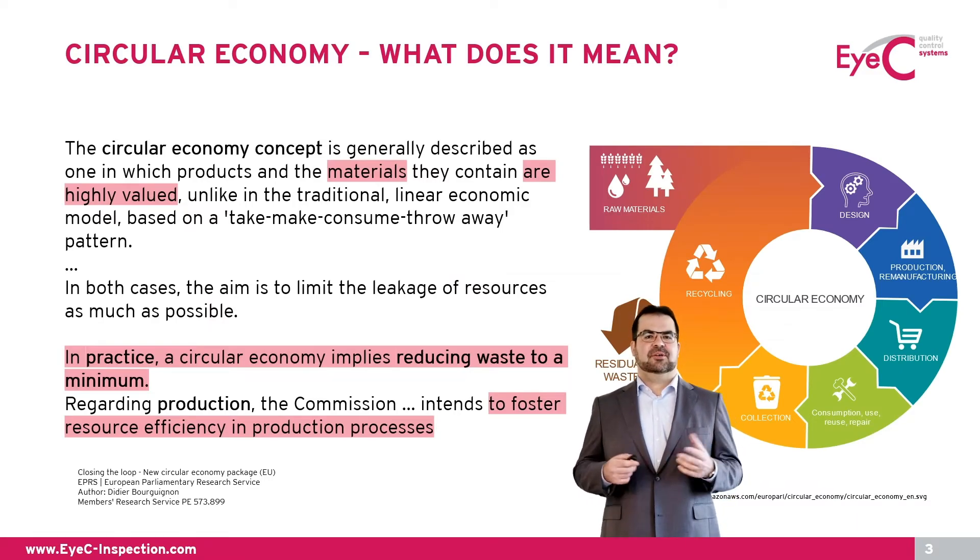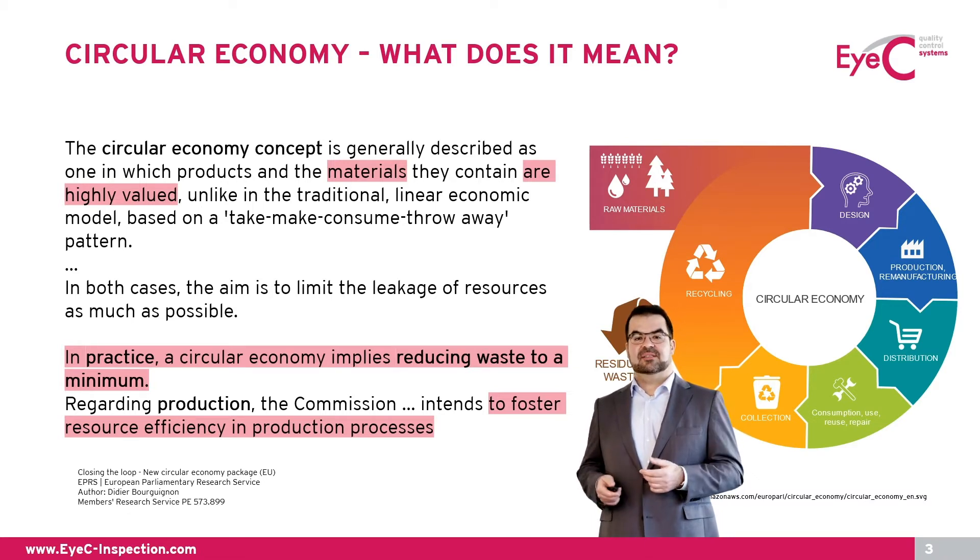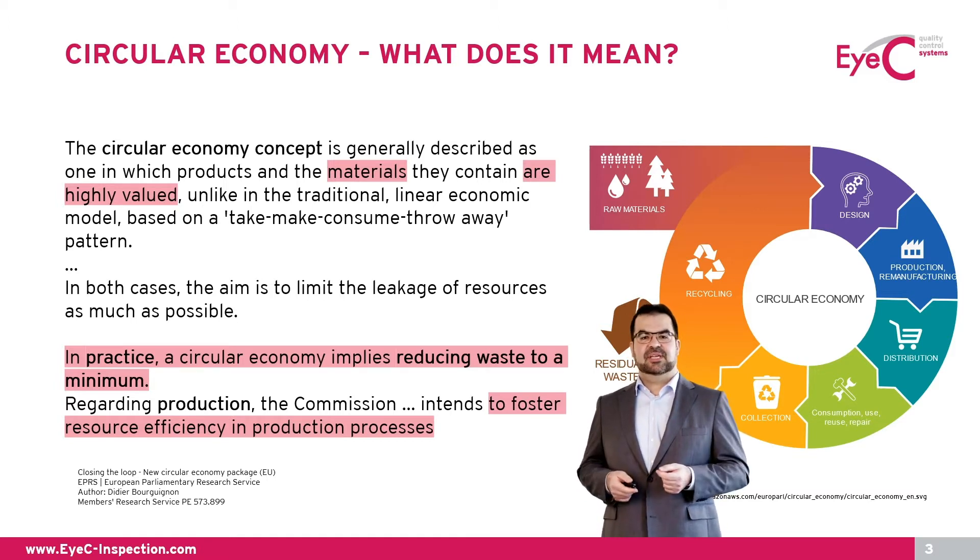First we will have a quick look at the circular economy process and what it means. Every one of you knows that's a very complex process with various solutions and strategies at the different stages, which of course means there is no simple answer and not just one solution. Starting with the selection of reusable raw materials, over to general design decisions allowing reuse or repair of products, we also have responsible resource management in the production process. The whole concept only works with us, the end user, being aware of the process. That might result in a general change of our daily routines, behavior, and mindset. Last but not least, we have the recycling process at the end, before starting all over again.